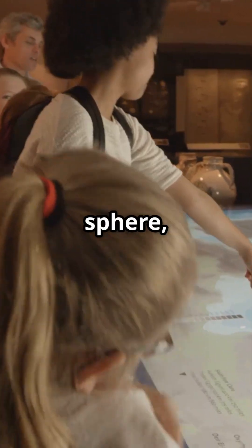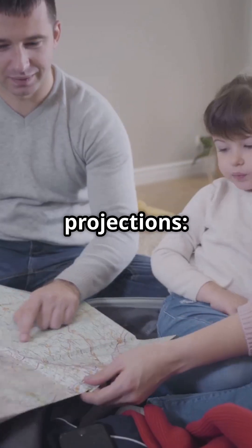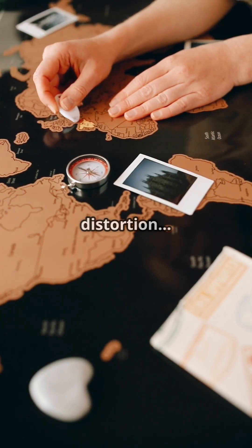But the world is a sphere and a map is flat. How do we move from one to the other without losing the essence of the land? Through cartographic projections — mathematical systems that convert the Earth's curved surface into a flat plane. Each projection has its purpose, its style, its distortion.